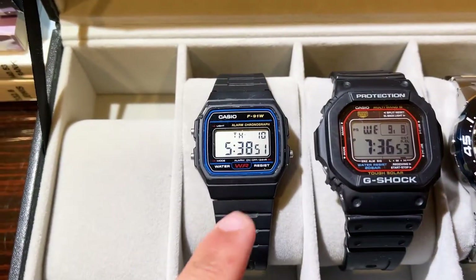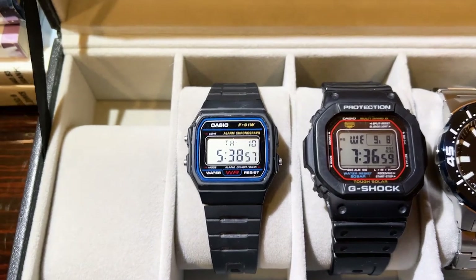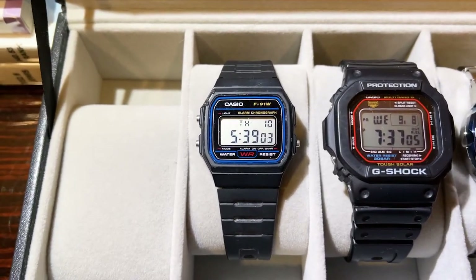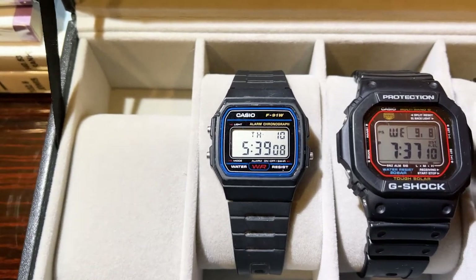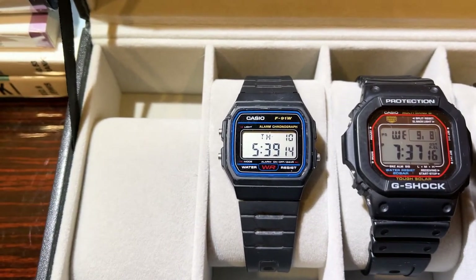The first watch in my collection is my Casio F91W. This is also the oldest watch of my collection — not by age, but by how long I've had it. I've had this watch for probably three or four years now. I bought it before I even really got into watches because I love the retro styling, and for like $10 or $15, it's a no-brainer. It's been through the ringer and just keeps on ticking, and I haven't changed the battery even once.